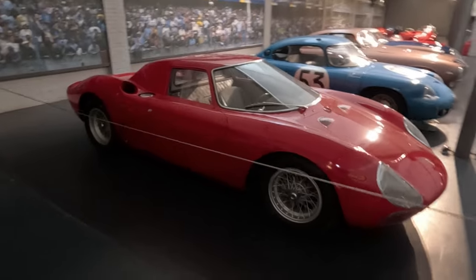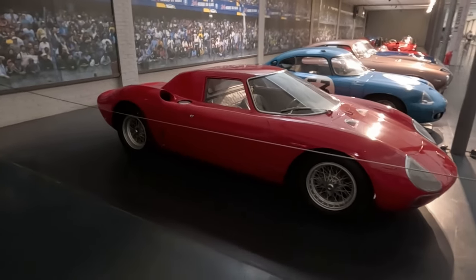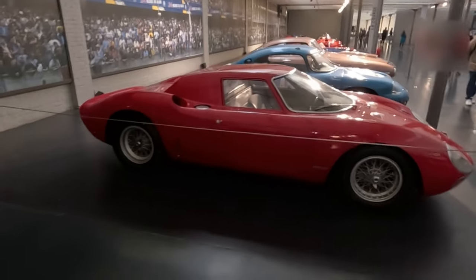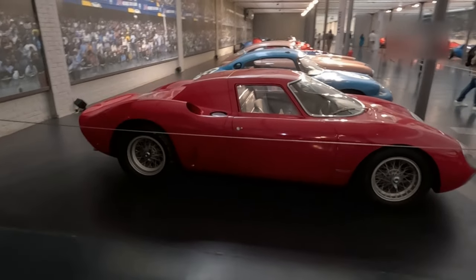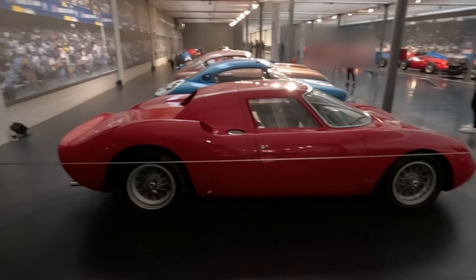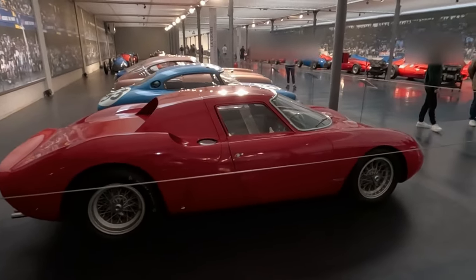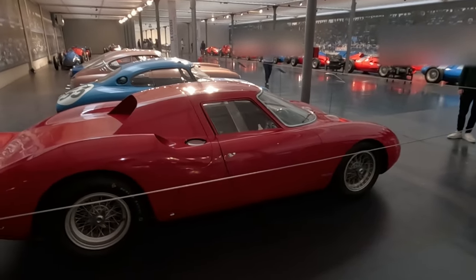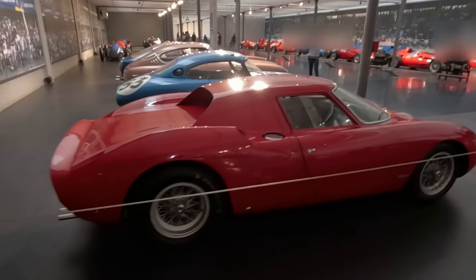That the Ferrari 250LM is mid-engine is obvious from the layout of the car. The Ferrari 250LM bonnet is quite short, and the cockpit is also relatively pushed forward. The windscreen is more aerodynamic than previous Ferrari 250s, and it is the same as the series 2 Ferrari 250 GTO.